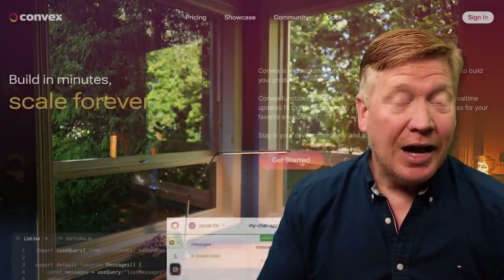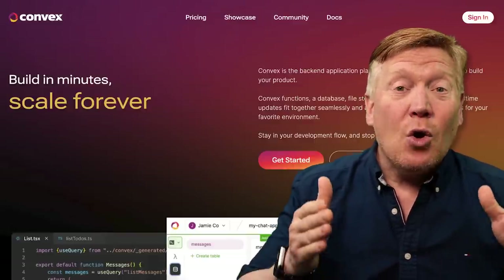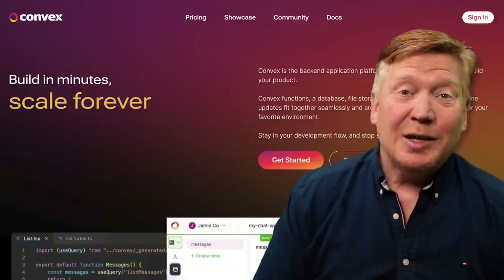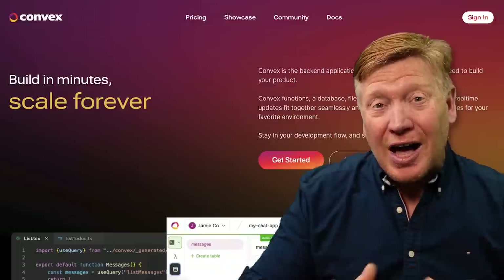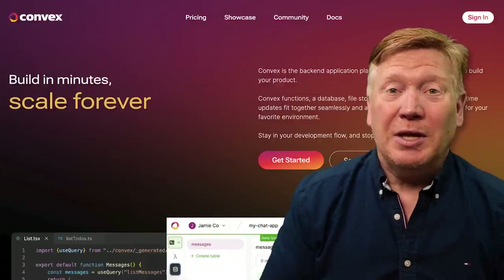There's no denying that Firebase is the absolutely legendary managed backend system from Google that has been at the core of many successful startups. But there's also no denying that the API is a little clunky and it really doesn't integrate with today's tools like React and TypeScript. Convex is a Firebase competitor which is releasing 1.0 today and they have addressed a lot of issues with Firebase and have come up with a much better API service.